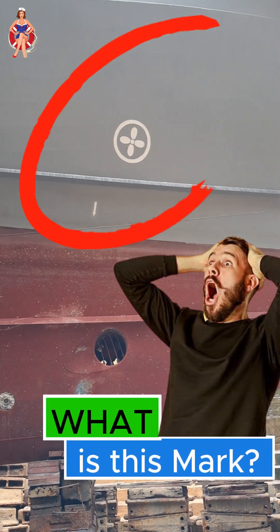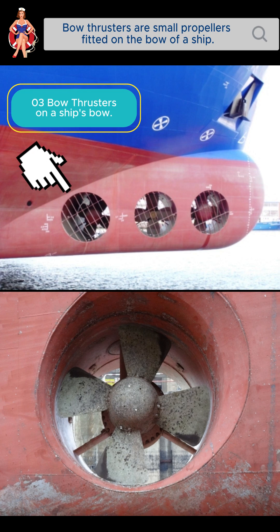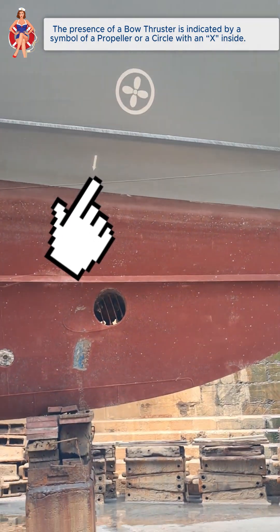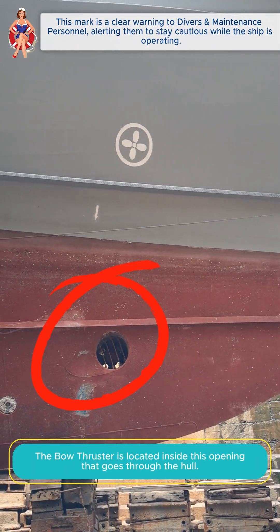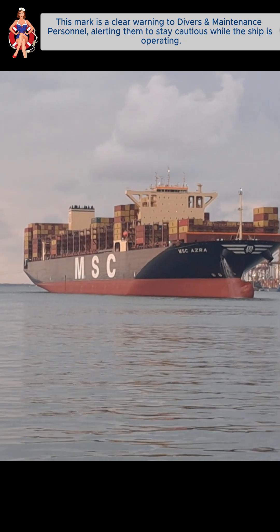Bow thrusters are small propellers fitted on the bow of a ship. The marking near the bow is usually a symbol of a propeller or a circle with an X inside, indicating the presence of a bow thruster. This mark is a clear warning to divers and maintenance personnel, alerting them to stay cautious while the ship is in operation.